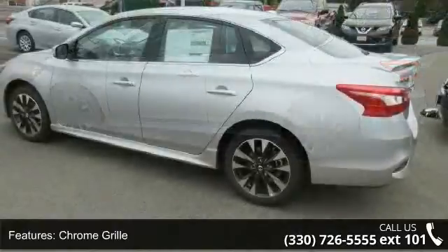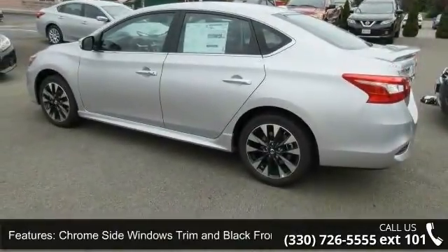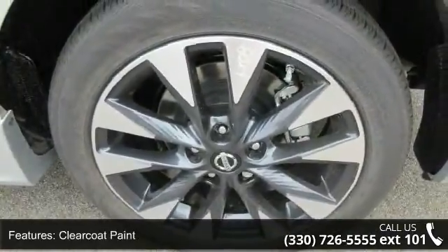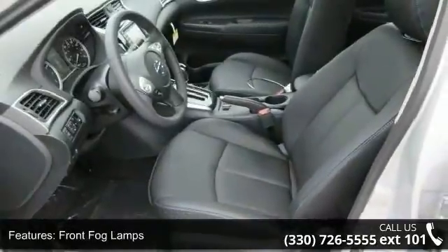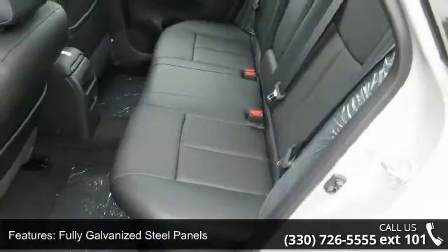Some of the top features included with this vehicle are chrome grille, chrome side windows trim and black front windshield trim, clear coat paint, front fog lamps, fully galvanized steel panels, light tinted glass, lid spoiler, rocker panel extensions, steel spare wheel, and trunk rear cargo access.